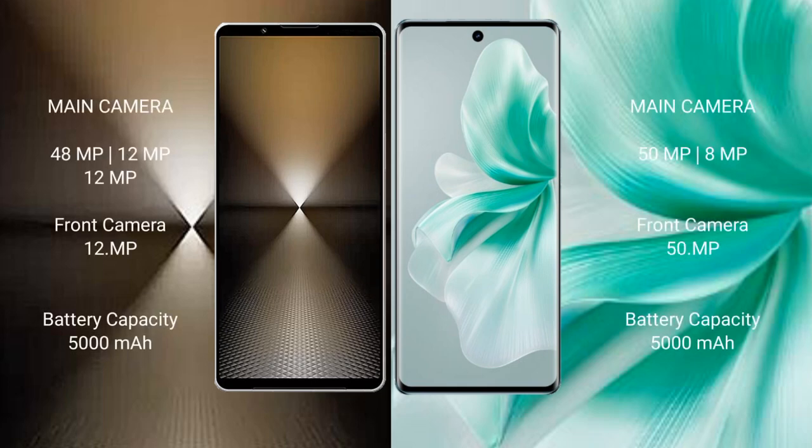Sony Xperia 1 Mark 6 features a triple rear camera setup: 48MP plus 12MP plus 12MP, and a 12MP front camera. Vivo S18 features a dual rear camera setup: 50MP plus 8MP, and a 50MP front camera.